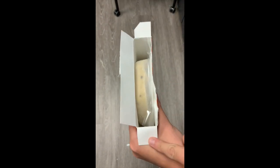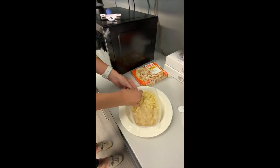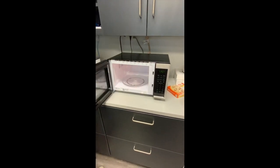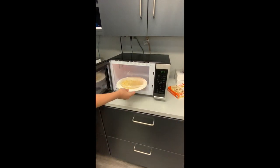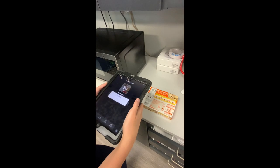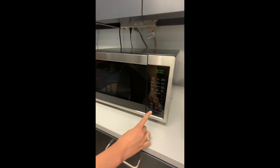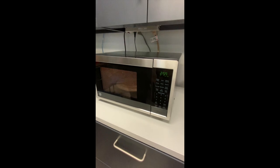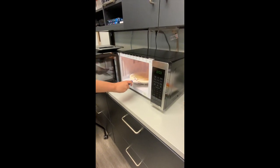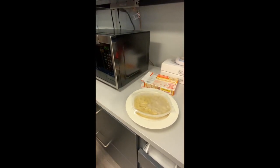Next, a frozen dinner is opened and placed on a plate, the plastic is removed, the microwave is opened, and the plate is placed inside. Using an iPad app, you scan the barcode on the frozen dinner box and cooking instructions appear — they're sent to the microwave and you press start. After cooking, you see the Cool Hand Grip, which is a plastic handle with three prongs designed to grasp the lip of a plate so you do not have to touch the hot plate directly.